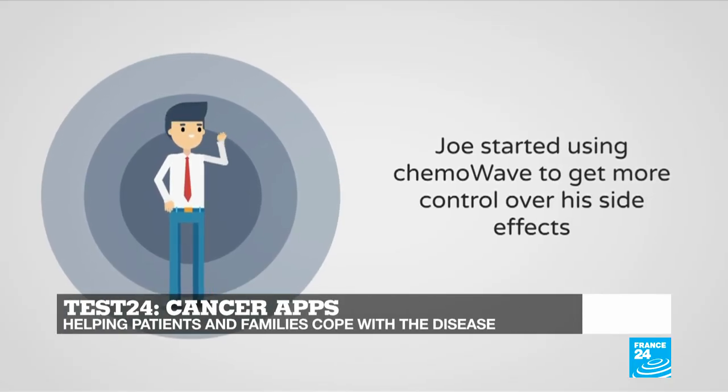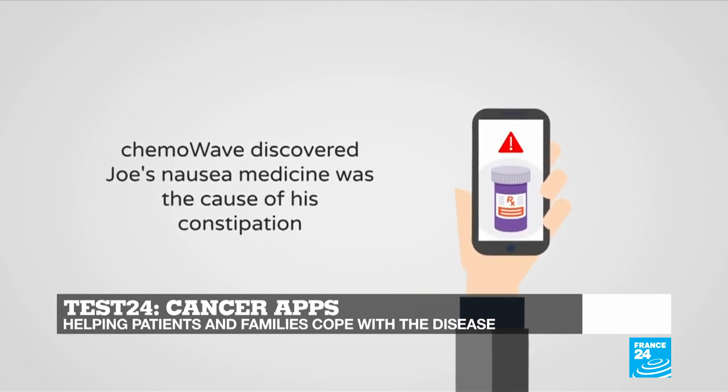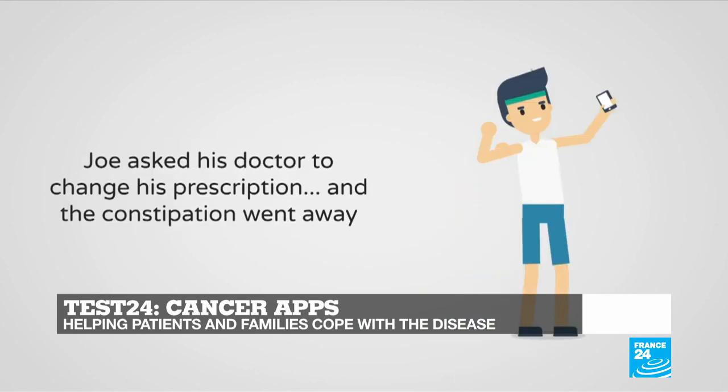And in Test 24, we'll take a look at several apps that can provide information to cancer patients, but also help them manage the heavy side effects of cancer treatments.